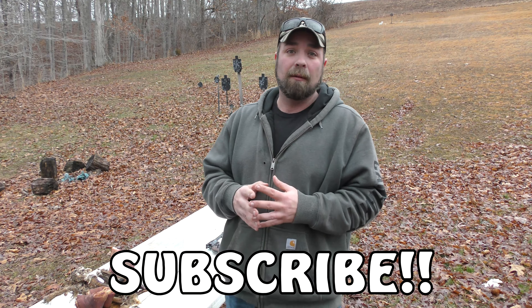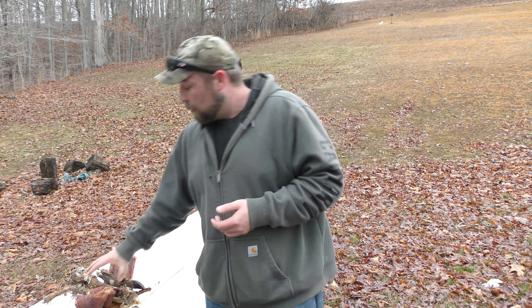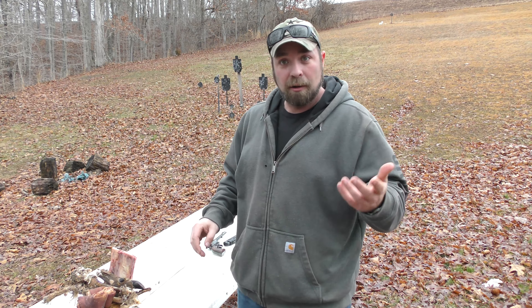Before anybody jumps in and says 10 millimeter is not as powerful as 44 Magnum — I know. 10 millimeter is not as powerful as 44 Magnum. But this test, we're going to be shooting through some heavy bone. We have some pork hocks here with a pretty good sized bone in it.